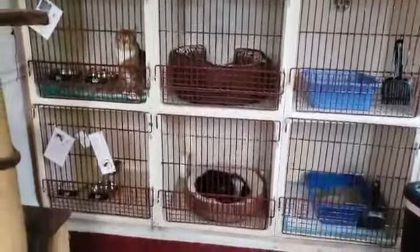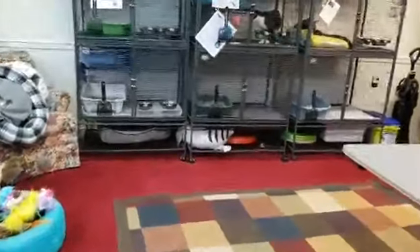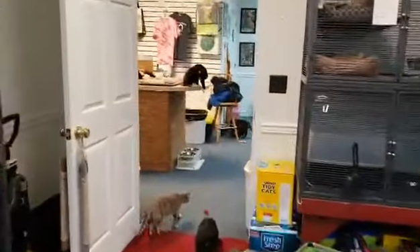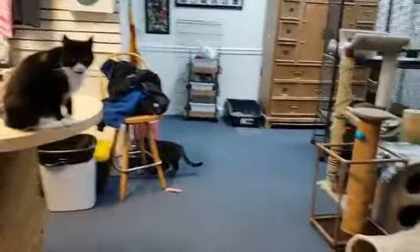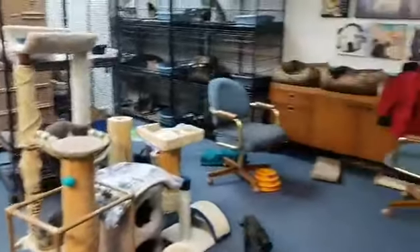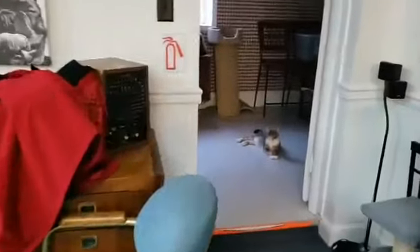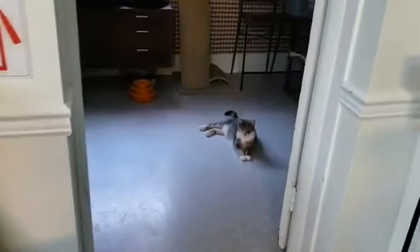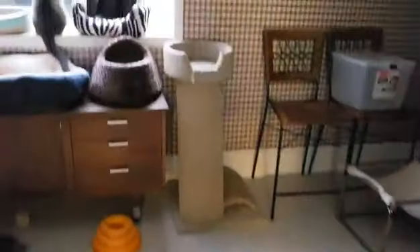We've got a couple guys over here. So this is a fun place. We are a no-kill shelter. We service mostly cats. We're located in Gettysburg, Pennsylvania. We are 100% volunteer run. We keep about 40 to 50 cats in the building at a time, and we have just as many in adoption foster homes where they're getting ready to find homes of their own.